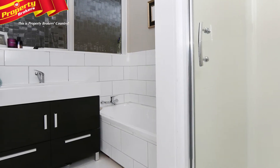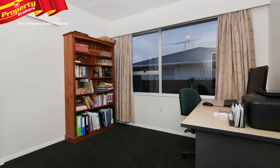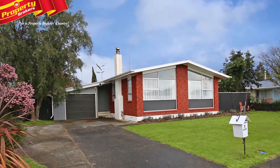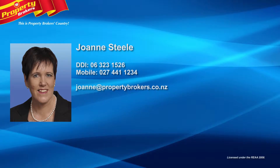You will be surrounded by quality homes in a popular location, so be in quick to secure your place in this lovely street. Call Joanne today and make a time to view. Joanne Steele at Property Brokers Fielding — contact Joanne anytime on 027 441 1234.